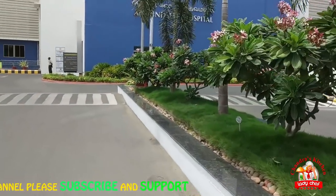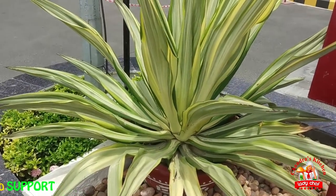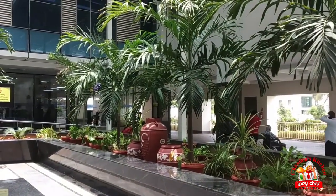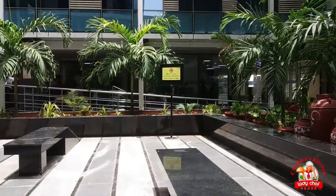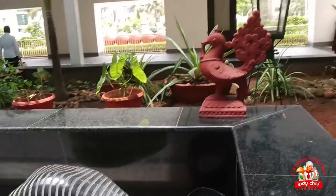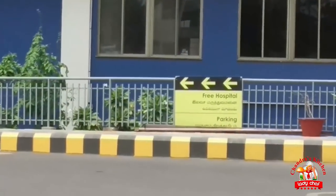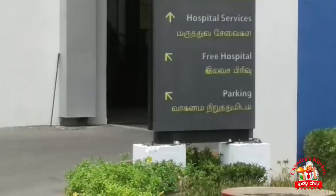We don't know much about this hospital. There is a very famous hospital here. Once you come to the hospital, you can see that there is a small amount of water in the hospital. There is a little bit of water, and the hospital has a lot of facilities. You can see free treatment is available here.